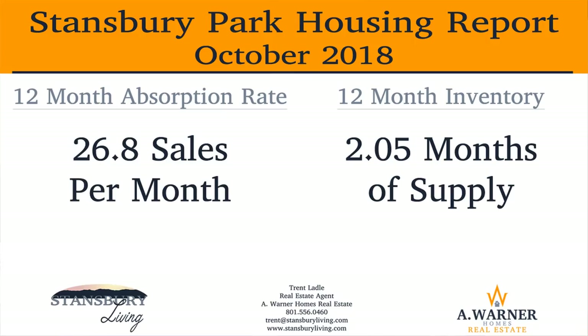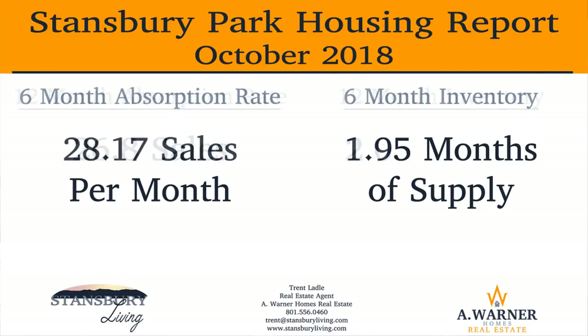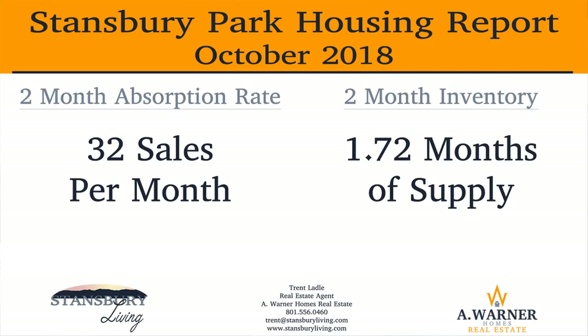So let's review the absorption rate and inventory in Stansbury Park based on September's numbers. For the previous 12 months, the absorption rate was 26.83 residential sales per month, with inventory of 2.05 months' supply of homes. The absorption rate increases to 28.17 sales per month for the previous six months, with inventory somewhat down to 1.95 months' supply of homes. Jumping to the last two months, the absorption rate climbed to 32 sales per month, while the inventory plummeted to 1.72 months of supply.